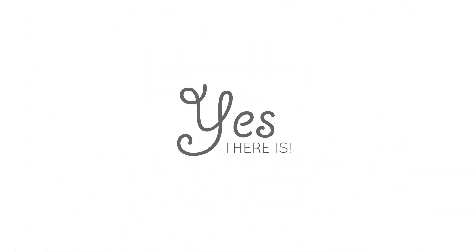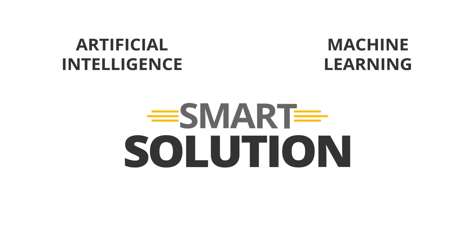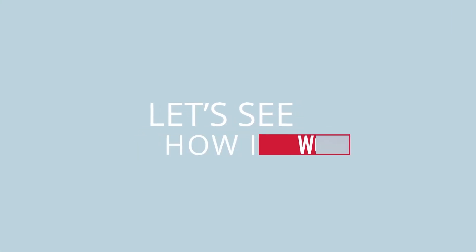Yes, there is. Datamatics Genie, an artificial intelligence and machine learning powered smart solution that enables you to automatically digitise, summarise and classify tons of physical documents in a jiffy. Let's see how it works.